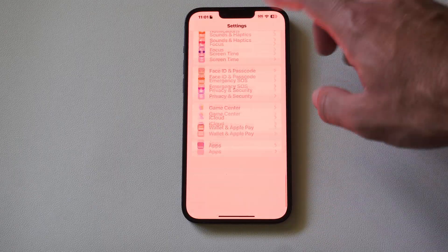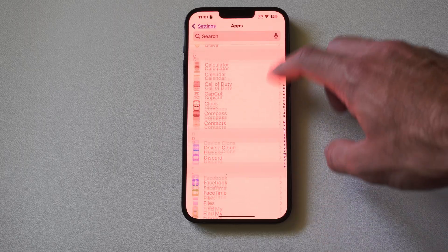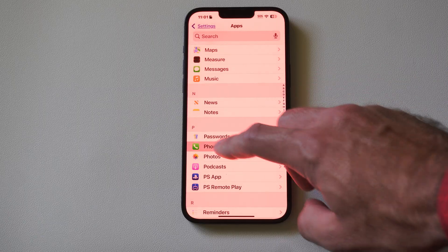Then under the main Settings menu, scroll on down until we get to Apps. Now under Apps, let's go to Phone and locate that — select it.